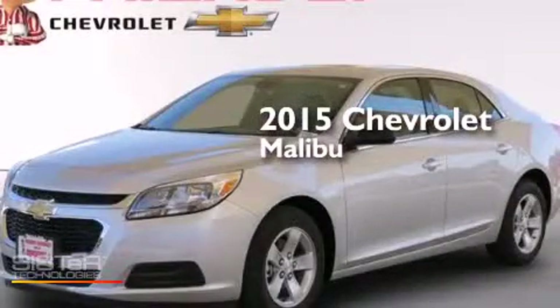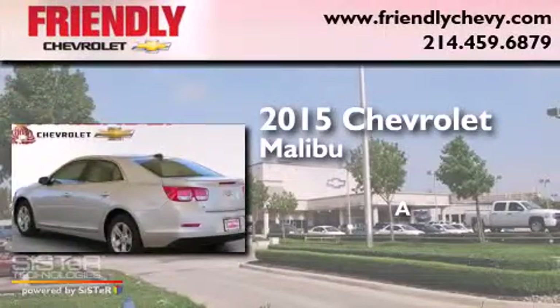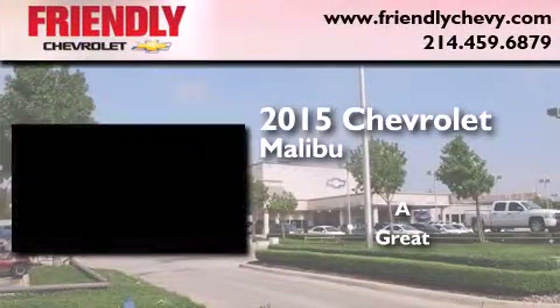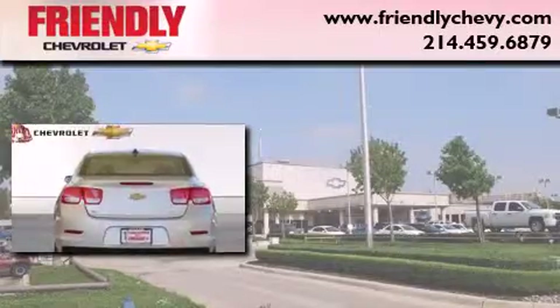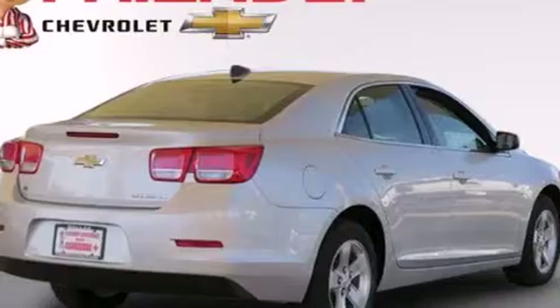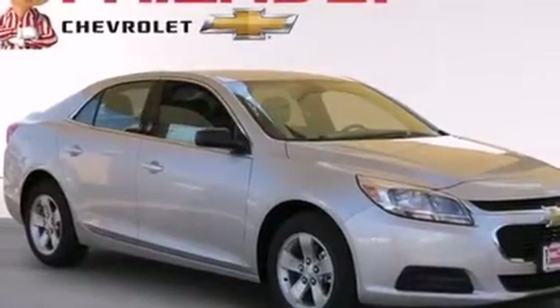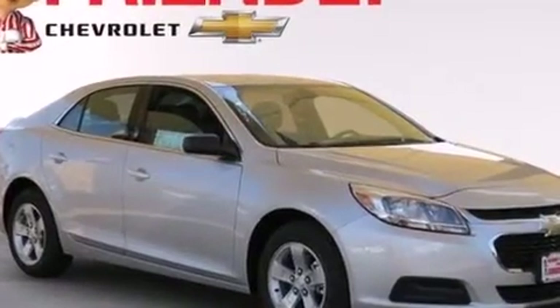This is a brand new 2015 Chevrolet Malibu. Features include Wi-Fi hotspot capability, a low tire pressure indicator, latch-ready child seat anchors, rear window locks, and air conditioning.